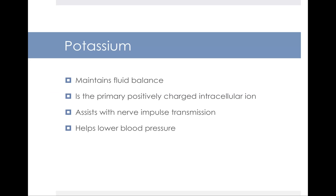The first major mineral we'll look at is potassium. Potassium is important because its primary functions include maintaining your fluid balance, assisting with nerve impulse transmission, and helping to lower your blood pressure. Recent data has indicated that while it's certainly important to reduce the amount of sodium in your diet to bring down high blood pressure, increasing the amount of potassium in your diet may be just as effective a way of bringing it down.